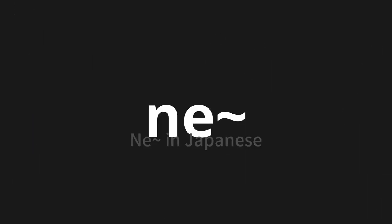Welcome to this pronunciation video. Today we will be focusing on a new word that you might find challenging or intriguing. So let's dive into today's word: Nei, which means ne-tilda in Japanese.